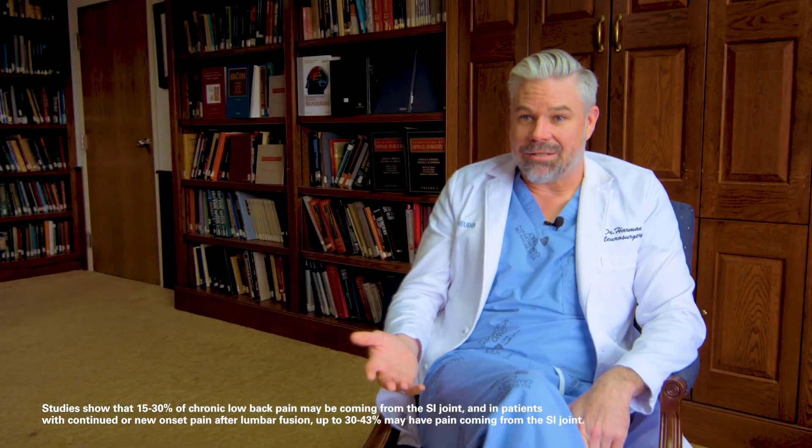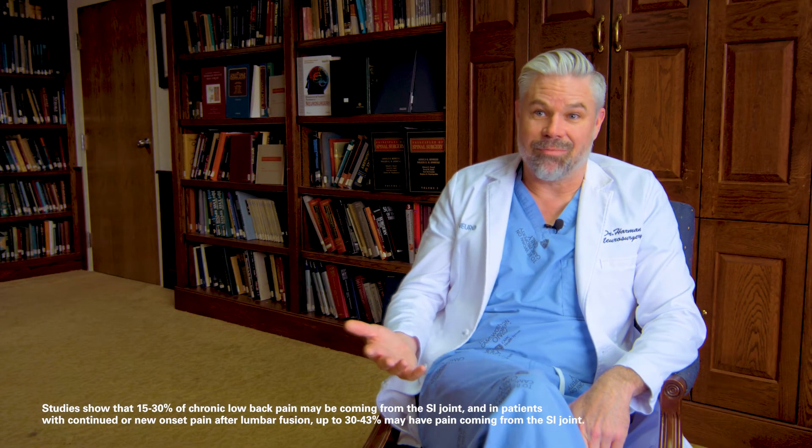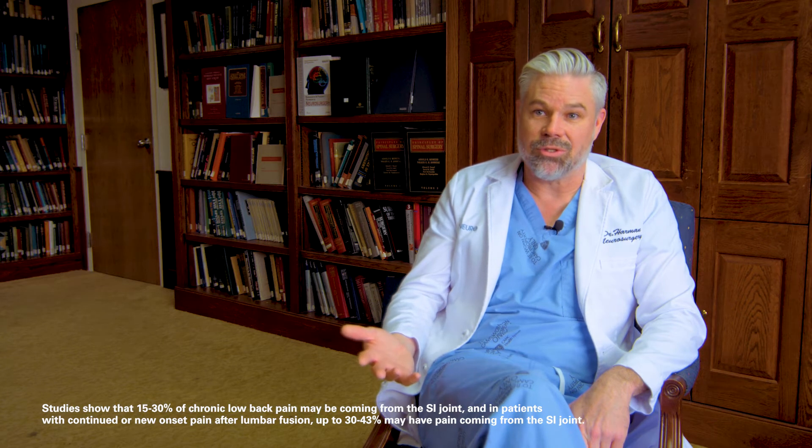Throughout life, a lot of forces are transmitted across this joint. In my practice, patients that come in with sacroiliac pain have frequently been exposed to some form of trauma, whether a fall, a slip on ice, or a car accident. I see it frequently in women after childbirth, and interestingly, I see it frequently after lumbar surgeries. In fact, I see sacroiliac disease develop in up to 30% of my patients that have had lumbar fusion surgery.